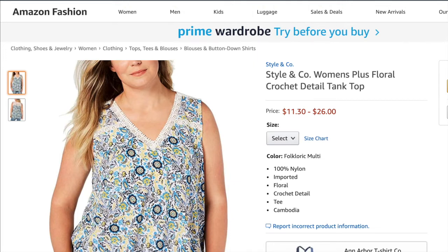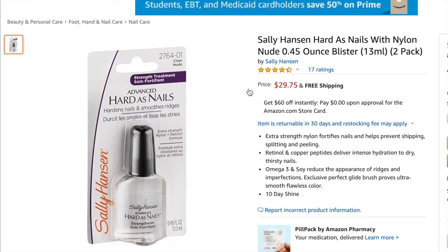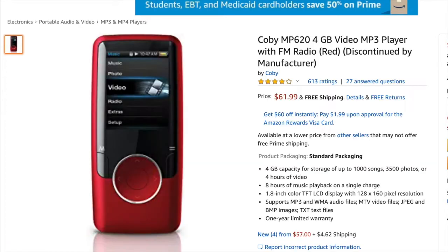The first item is the Styling Code floral crochet top — I sold it for $19.99 and my profit was $5.78. Next, the Sally Hansen hardest nails nail hardener in the color Nude — I had two of them, so I sold them as a double pack instead of individually because it was more profitable. I sold it as a double pack for $29.75 and my profit was $15.43.